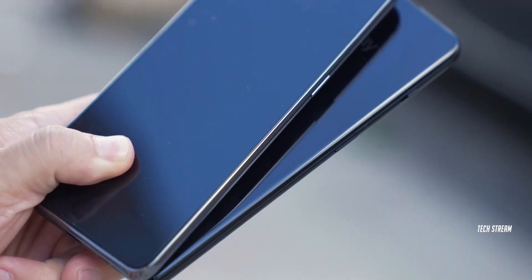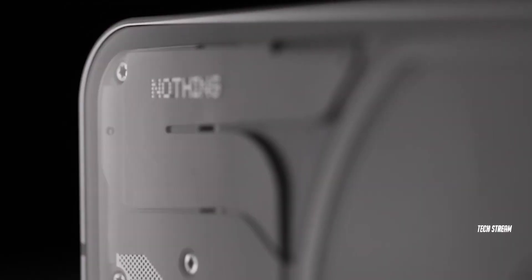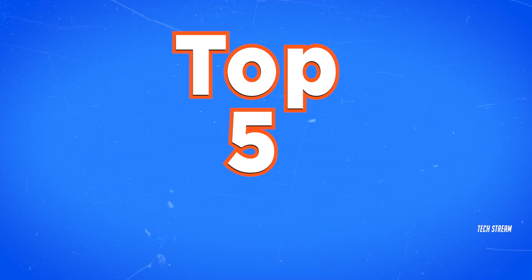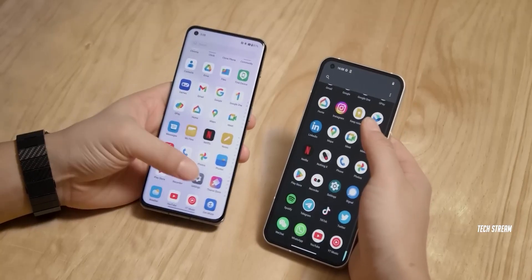Hey guys, Nothing is all set to take down the OnePlus with the new Nothing Phone 2. In this video, we are going to see the top 5 features of the Phone 2 which will help it to compete with the OnePlus 11.